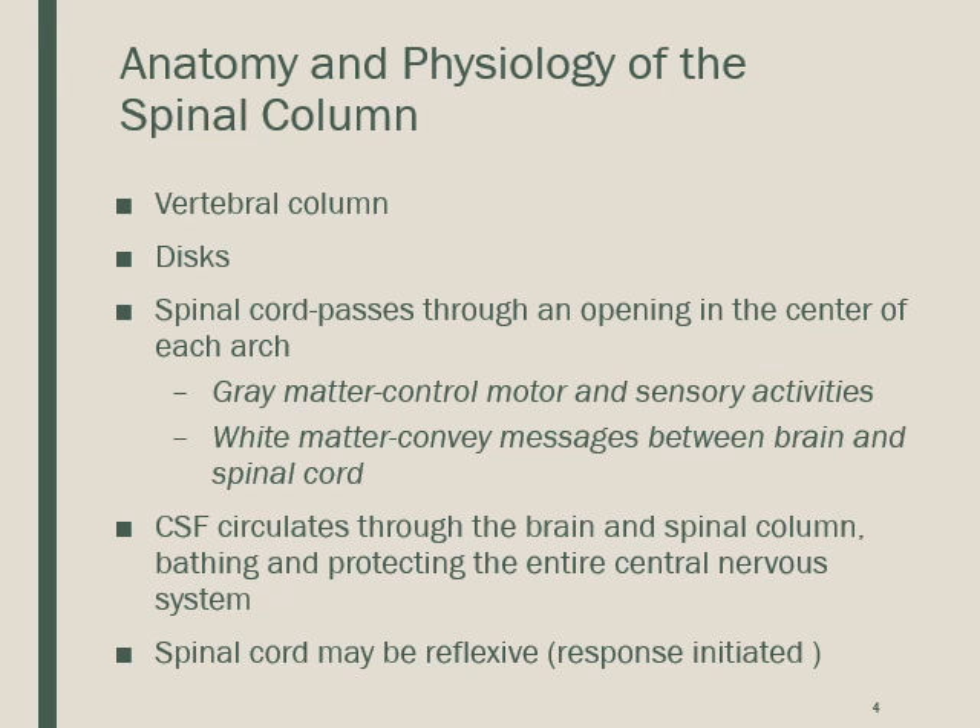The vertebral column consists of 33 vertebrae. Who's at greatest risk for back injuries and herniated discs? Aging. In aging, the discs lose water and are less effective as shock absorbers. Intervertebral discs separate the vertebrae, each of which consists of a body and an arch.